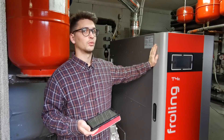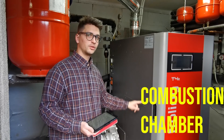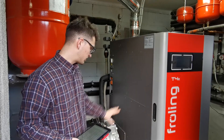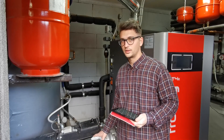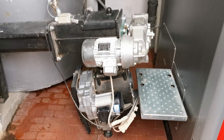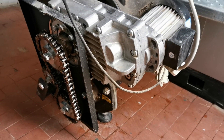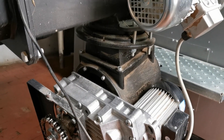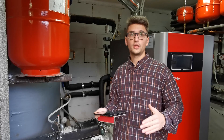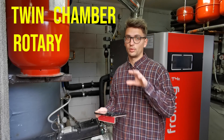Let's move to the region where the boiler is. The boiler is composed of two main parts: the combustion chamber and the heat exchanger. Let's start with the combustion chamber. The first element is the stoker — a mechanical group that separates the main feeding screw from the combustion chamber. The stoker is composed of a few motors and an internal 200 mm cylinder. It is called a twin chamber rotary valve.